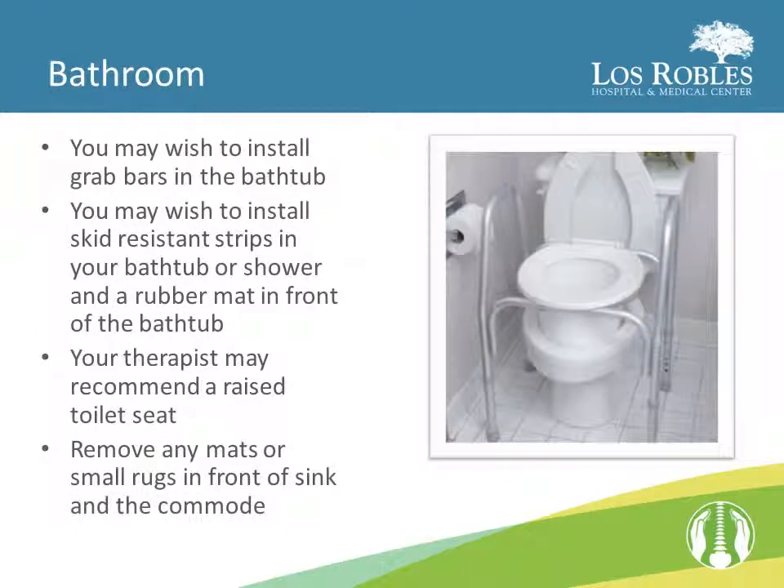In the bathroom, you may wish to install grab bars in the bathtub. For increased traction, install skid-resistant strips in your bathtub or shower pan and a rubber mat in front of the bathtub. Your therapist may recommend a raised toilet seat. Remove any mats or small rugs in front of the sink or the commode.